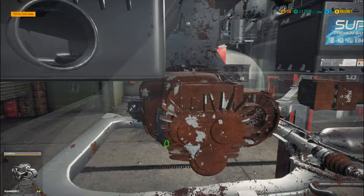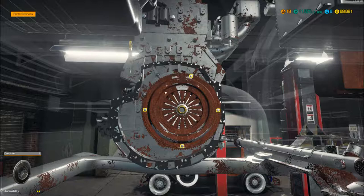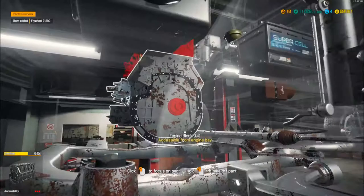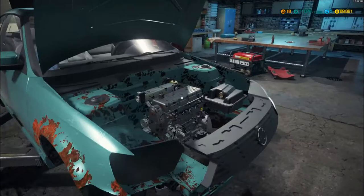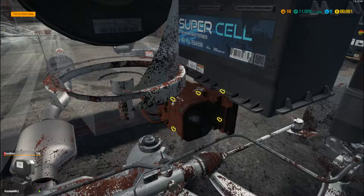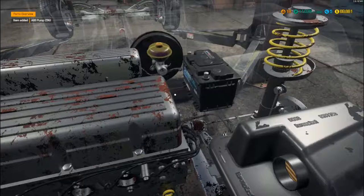That gearbox doesn't look particularly healthy. The clutch looks knackered — get the clutch pressure plate off. The clutch plate itself doesn't look too bad, but that flywheel is, so we'll get all those off. Then we've got the brakes and the ABS module — there it is just down here. Take that ABS module off, and it looks like the pump itself behind is knackered as well. Take all that out.